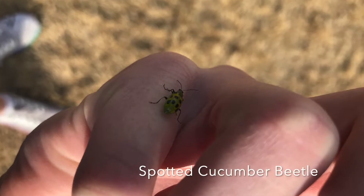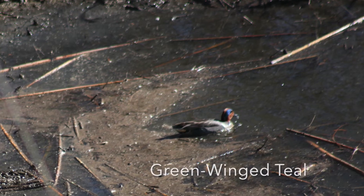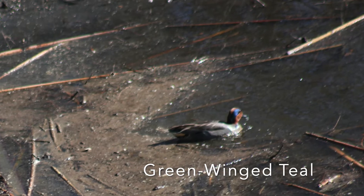Next we have a spotty cucumber beetle, which, contrary to popular belief, is not a green lace bug. Next we have a green-winged teal, which is the smallest species of dabbling ducks.